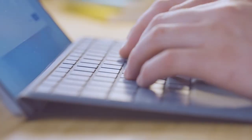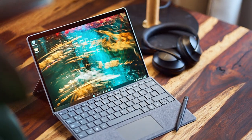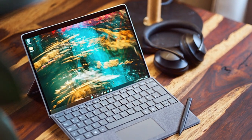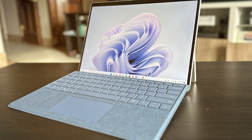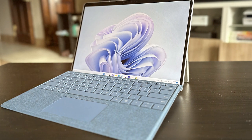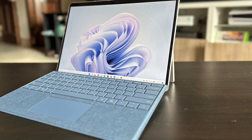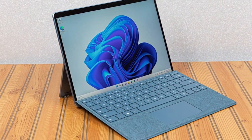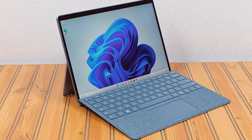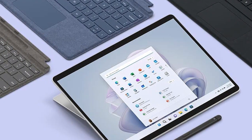Whether you're editing documents, watching movies, or browsing the web, every moment is a feast for the eyes. Running on Windows 11, the Surface Pro 9 offers a familiar and intuitive user experience with access to all your favorite apps and productivity tools. With 128 gigabytes of storage, you have plenty of space for your files, photos, and videos. The sleek and elegant design makes it a stylish companion for any setting — whether you're in the office, classroom, or on the go — and with 5G connectivity, you can stay connected at blazing-fast speeds wherever you are.